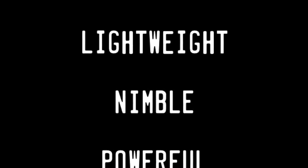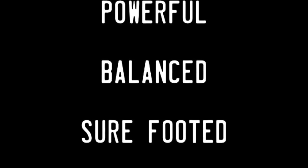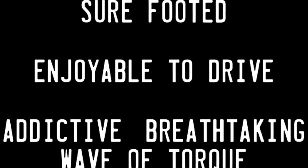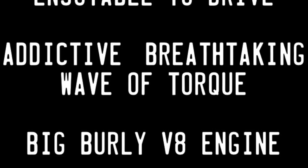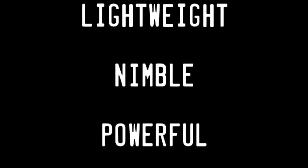Imagine a lightweight, nimble, powerful, balanced sports car that is sure-footed and enjoyable to drive, while delivering an addictive, breathtaking wave of torque from a big, burly V8 engine. This is my idea of the perfect driver's car, and this is what Project Thunderbolt is all about.